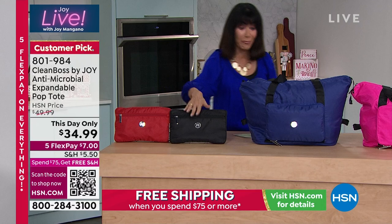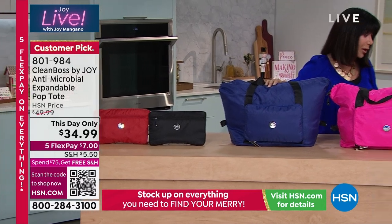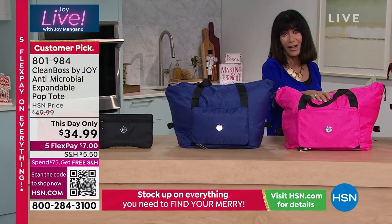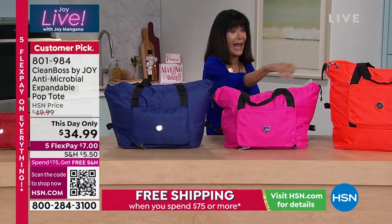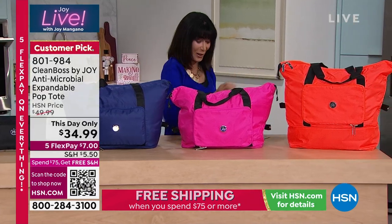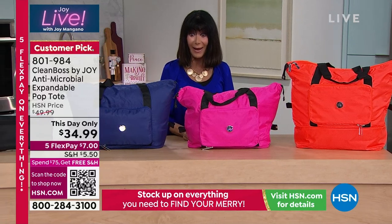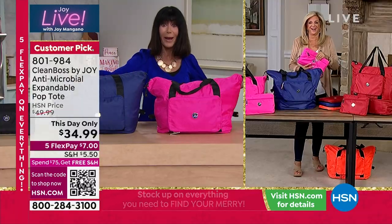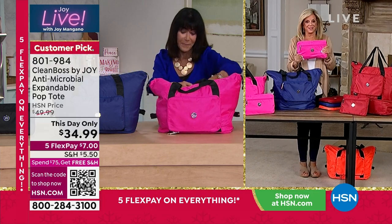We have red, we have black, and I think we're calling this one navy. And I love this one — this is that beautiful, bright, fabulous hot pink. And then almost like an electric tangerine. $34.99 today, and then five flex pay. This is such a cool item and I love how lightweight it is.